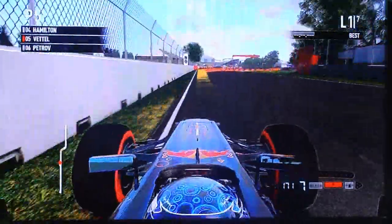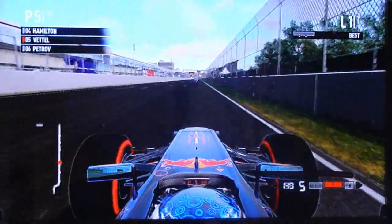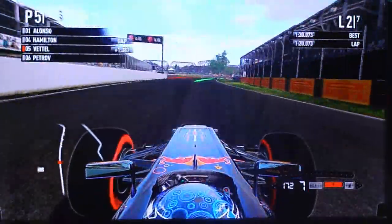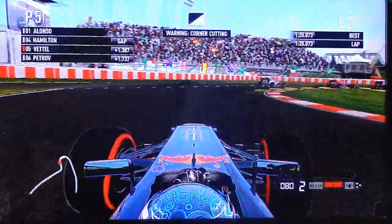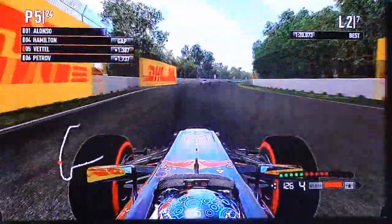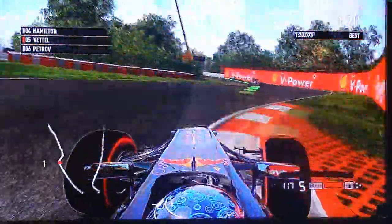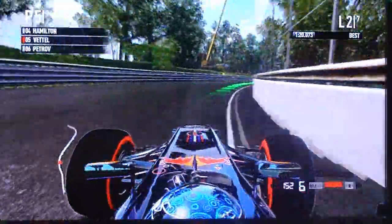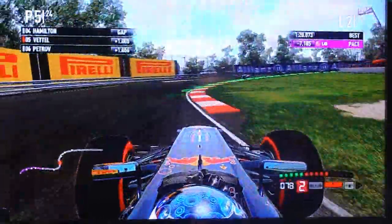We nearly hit the rev limiter there, so that's what I was talking about in the pre-show — the DRS on the first zone not being very effective, because you can hit the rev limiter straight away. There's a 1.3 second gap to Hamilton now. Gonna chase him. Hamilton's still carrying that gap, and we got the fastest sector there.